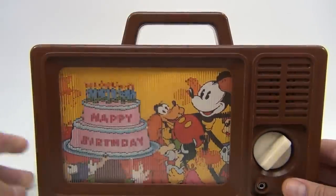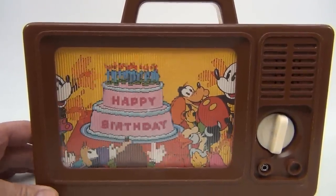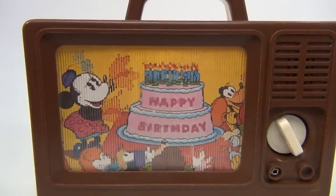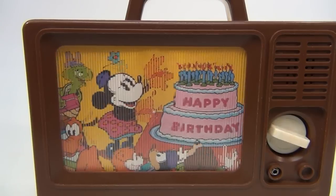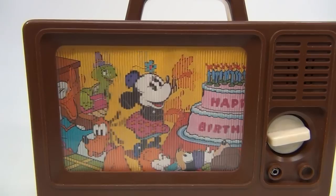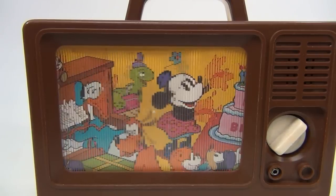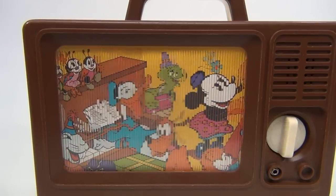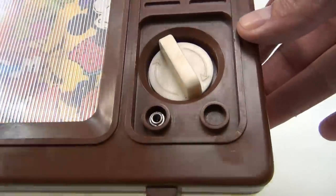There you go. They're all waving and singing and having a blast at the party. Let's just look at it a little bit while it's playing here. There's the input we were talking about.